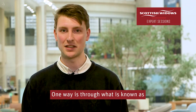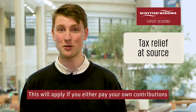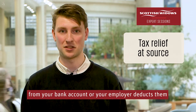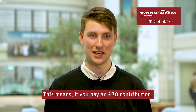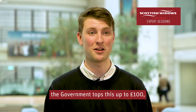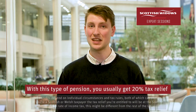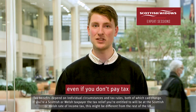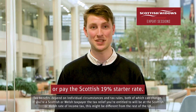One way is through what is known as tax relief at source. This will apply if you either pay your own contributions from your bank account, or your employer deducts them from your after-income tax earnings. This means if you pay an £80 contribution, the government tops this up to £100, so you get 20% basic rate tax relief. With this type of pension you usually get 20% tax relief even if you don't pay tax or pay the Scottish 19% starter rate.